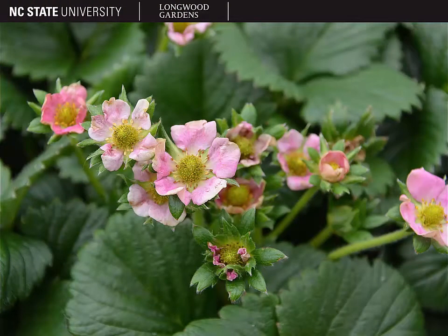The flowers of strawberry are pink, but they may also be white or a dark reddish pink. They are perfect flowers with multiple stamens and pistils in each flower.